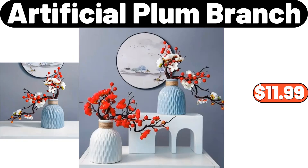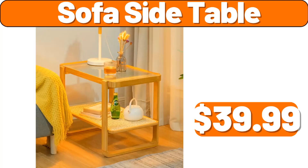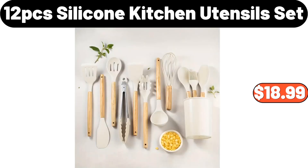Artificial Plum Branch, $11.99. Q-Double Spray Humidifier, $12.48. Sofa Side Table, $39.99. Plush Flower Pillow, $10.98.